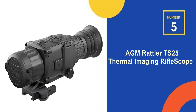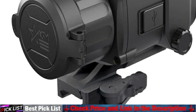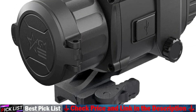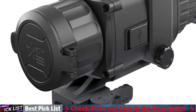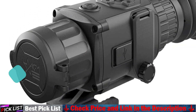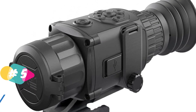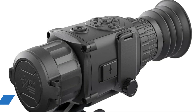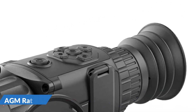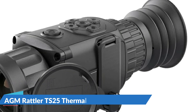Last in our Top 5 Best Digital Rifle Scope list is the AGM Rattler TS-25 Thermal Imaging Rifle Scope. This is our top-rated night vision scope. It's exceptionally light, weighing only 1.4 pounds, making it the lightest scope on our list. In contrast to previous models which used an infrared spotlight to illuminate the area for night vision, this model uses a heat-sensing sensor. The advantage of a heat sensor is that it allows you to see at night, in fog, rain, and other low-visibility conditions.